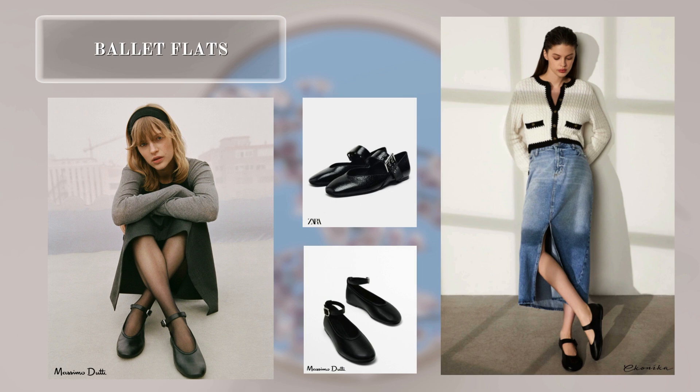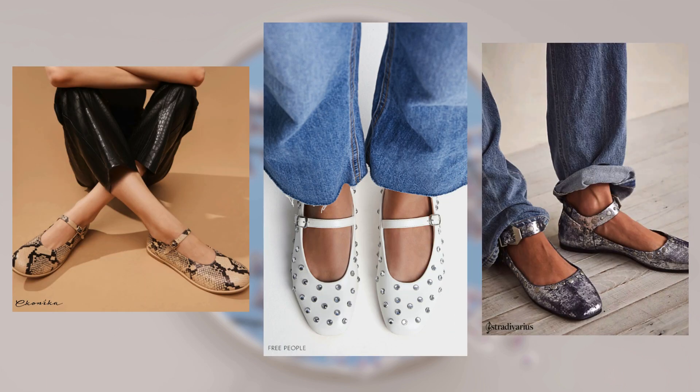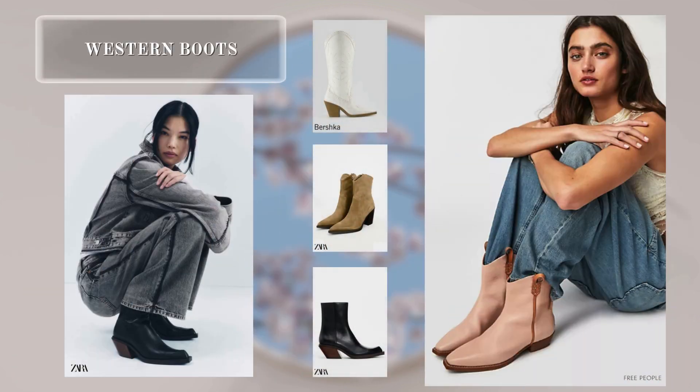The trend for ballet flats continues to hold ground this season. At the spring-summer 2024 shows, many designers used ballet flats in their collections. There are more and more variations of such shoes, as well as ways of styling them in various outfits. Western-style boots will be both a trend, a classic, and a stylish alternative to ankle boots.